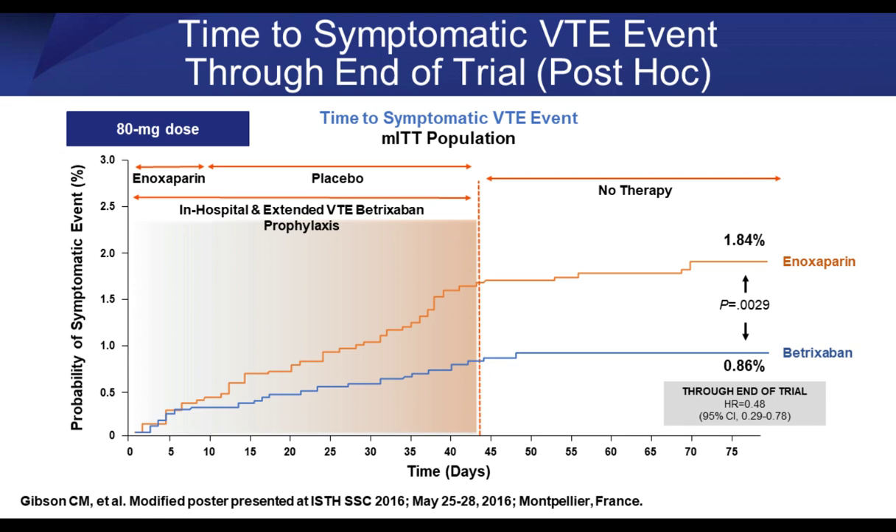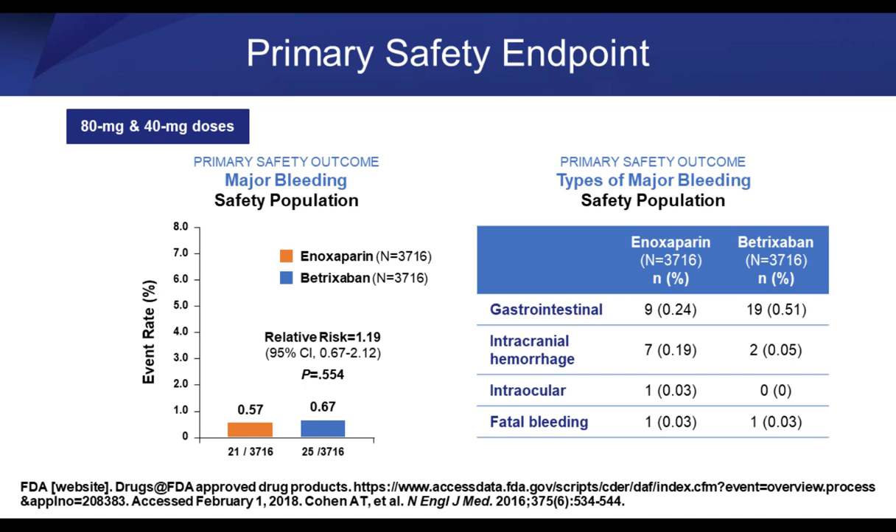Notably, following patients from study stoppage at 42 days out to day 75 with no active therapy, there was maintenance of a statistically significant reduction in VTE events all the way out to day 75 with the use of betrixaban.